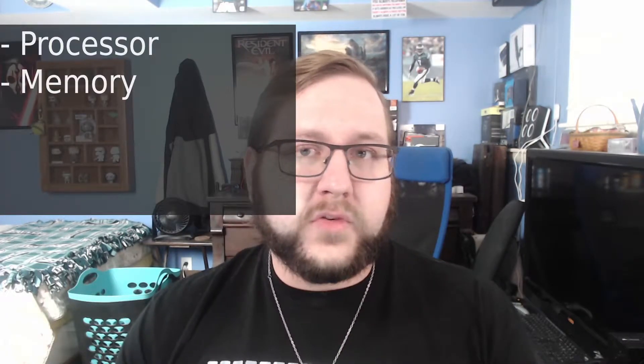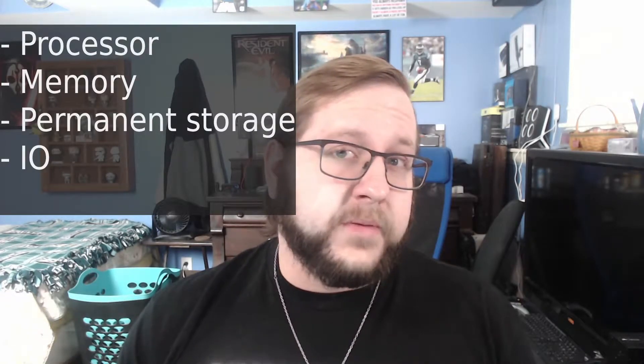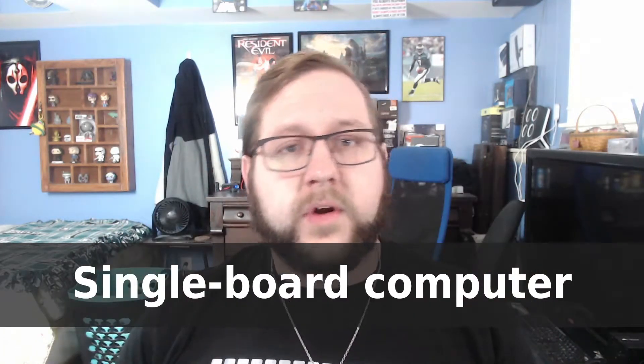Like your average computer, the Pi has a processor to compute tasks, RAM for quick and temporary storage, some sort of permanent storage device, I/O to connect your computer to things, and a motherboard to tie it all together. However, what's different from most computers is this is what's known as a single-board computer, or SBC for short, meaning that all those components — which are usually individual components each with their own PCBs that can be slotted or pieced together — are actually all a part of the same PCB.